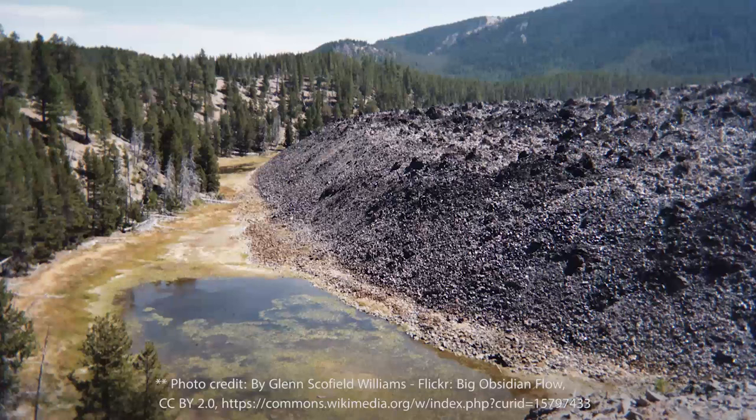We can exhaust the resource, but that's the beauty of igneous rocks — there's almost by definition going to be more. There's going to be a lot once you find a flow.